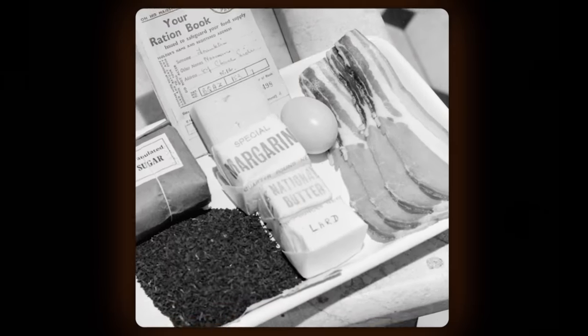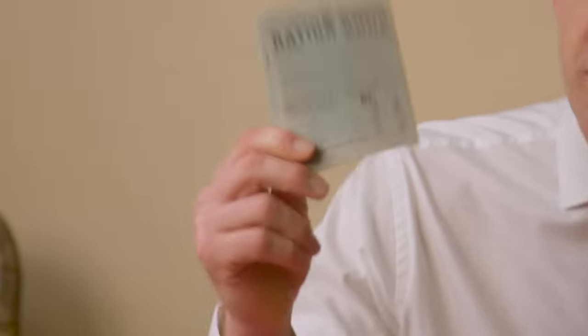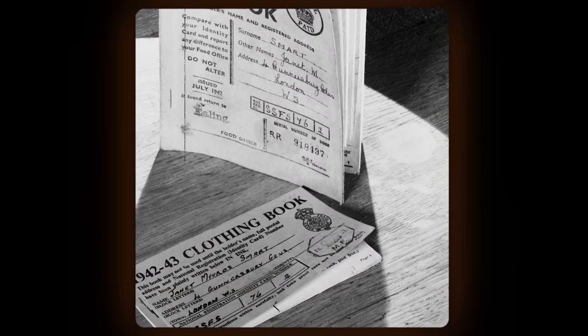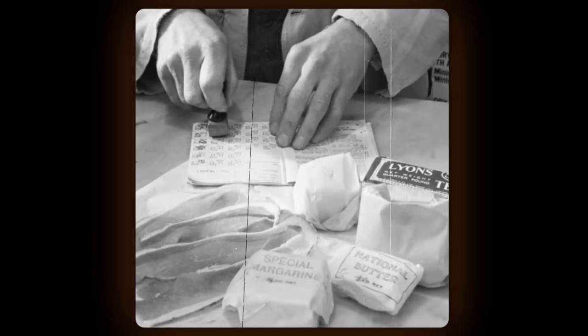On the 8th of January 1940, rationing was brought in. Rationing just means that people are allocated a very particular amount of food each — it's very efficient. Everyone got one of these ration books to register at their local shops. Then shopkeepers were supplied with just the right amount of food for everyone registered on their books. Ration books had a coupon system so people could only purchase what they were allotted and no more.